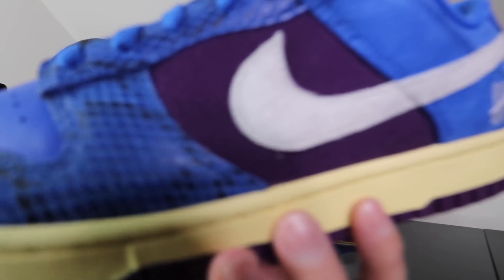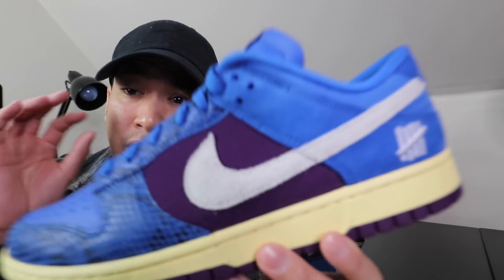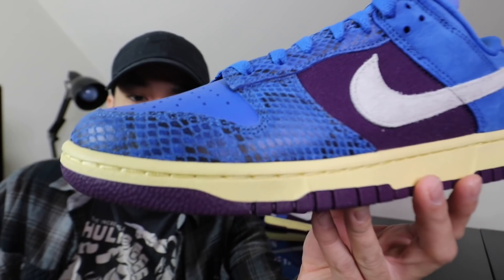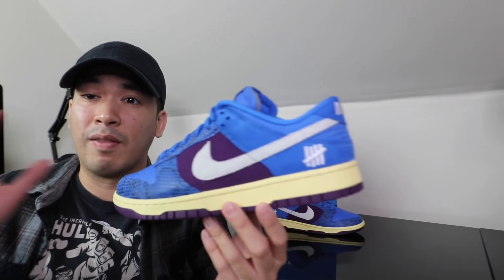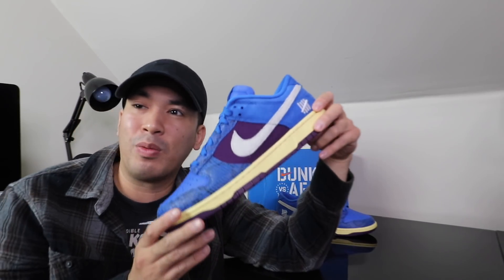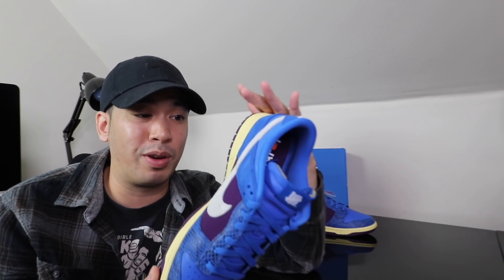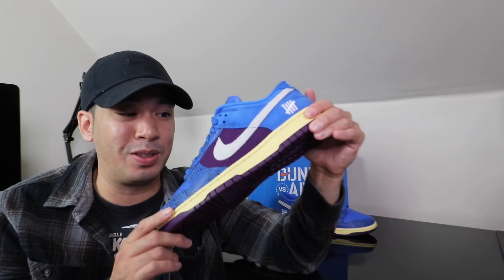Yeah man, I'm really happy about these things. They definitely did their thing on these. It's just the different materials they have — it's some really good quality stuff on here if you guys can see. Even with that blue snakeskin, it just gives it that different vibe and that different hit to it. I like an all-blue shoe, man. We haven't got an all-blue shoe in a while for something like this. So these things are pretty fine and they look really nice on feet too.